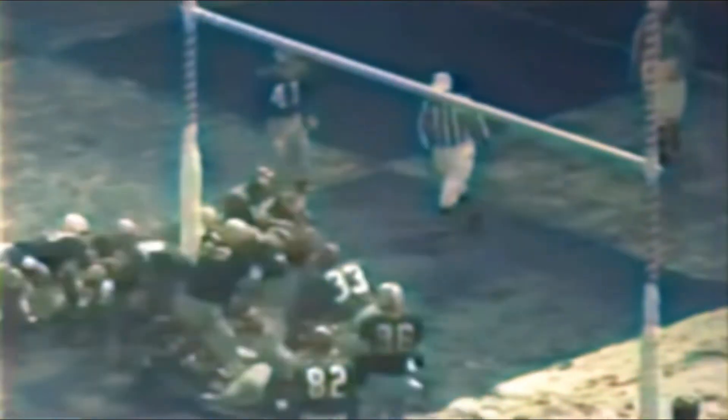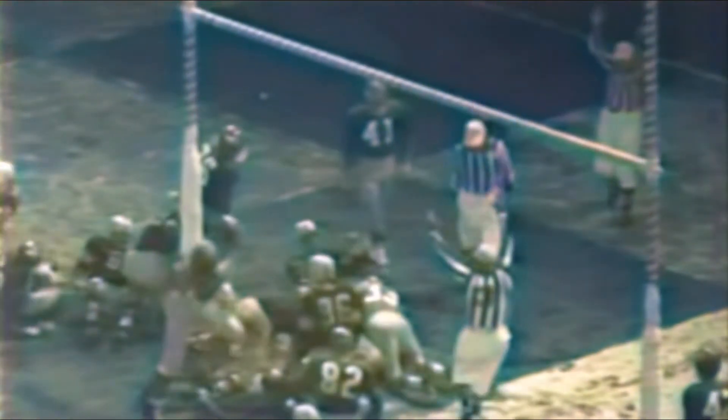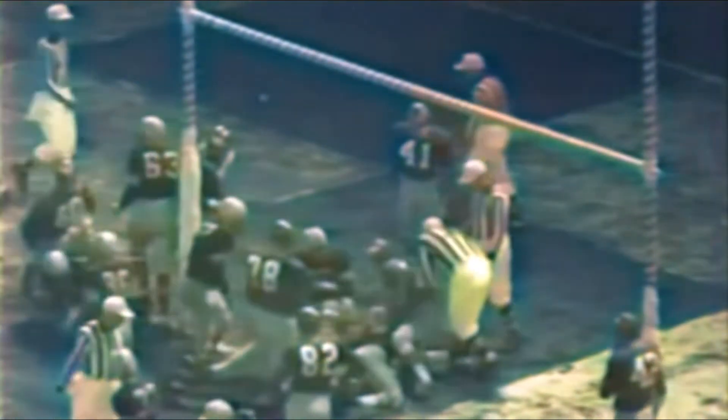As the fourth period begins, the Packers take advantage of an Eagle fumble and an interference penalty to strike again on a quarterback sneak from two yards out, boosting the tally to a humiliating 37 to 7 count over the once-feared Eagles.